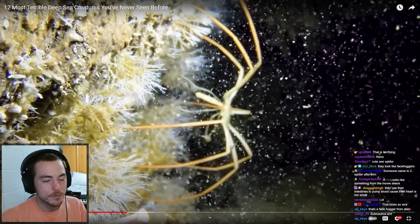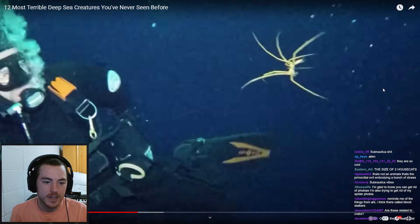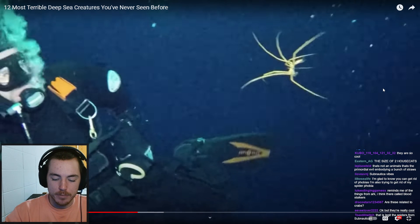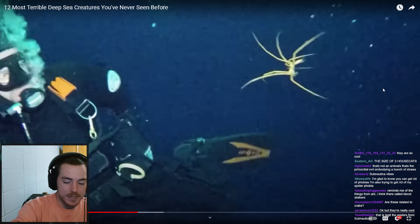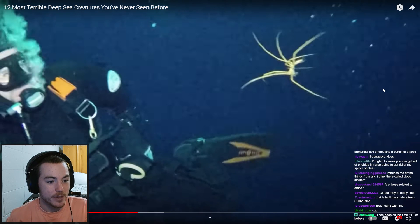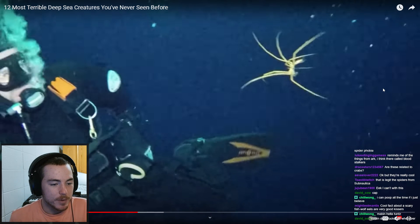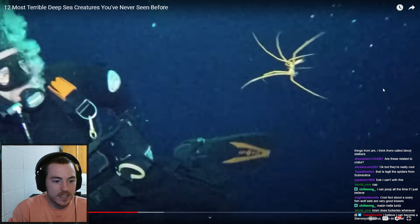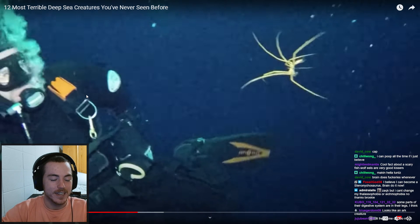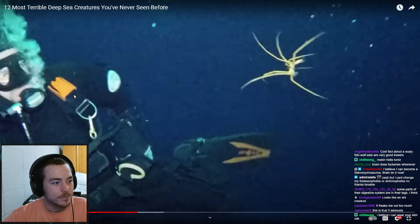They use their intestines to pump blood because their heart is too small. Okay, that's kind of sick — that made me like them more. See, if you just learn cool fun facts about a scary animal, it instantly becomes less scary. You can get rid of phobias — you can do anything if you believe in your ability to change your brain. I know this is off topic but genuinely, you have a lot of power over your brain. It can be difficult to accept that at first, because that's the first step — believing you can change — but you can literally change anything. I've fixed a lot of negative things in my brain related to trauma, phobias, and other stuff just by processing.